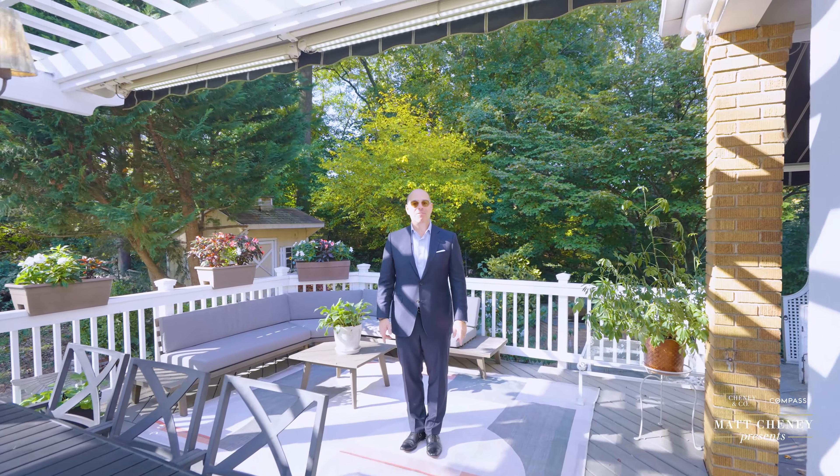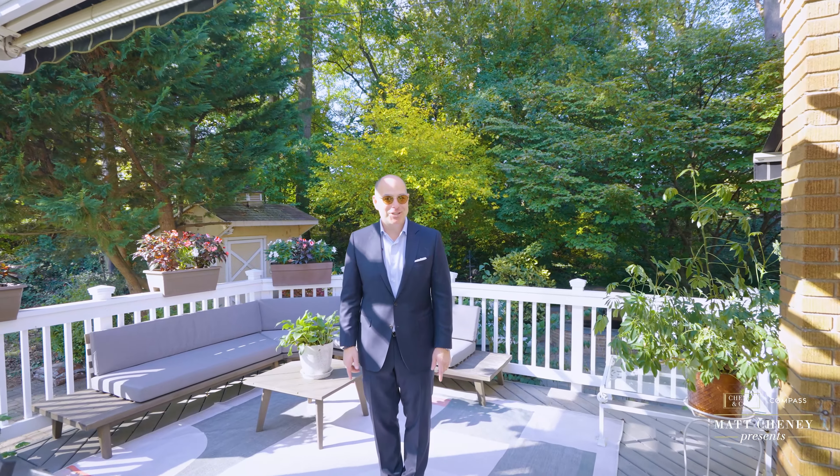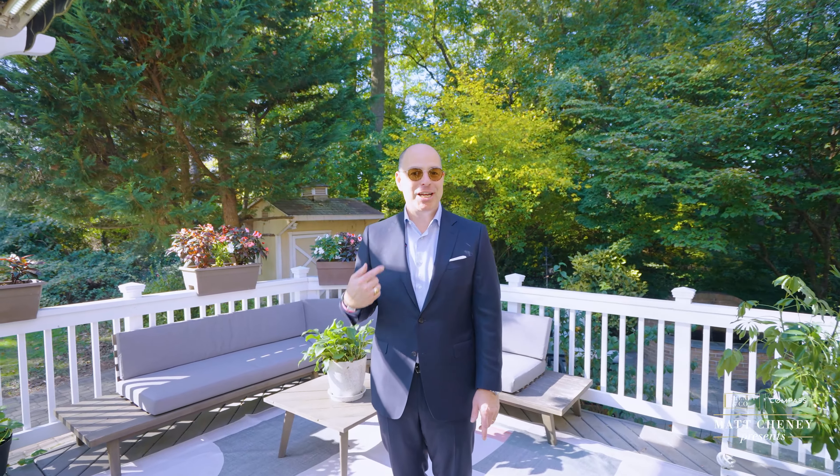There you have it — 1614 Tuckerman Street, Parkside. Contact me, Matt Cheney, for listing details or to schedule your private showing.